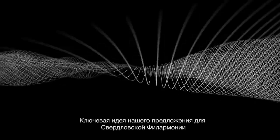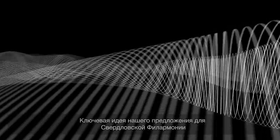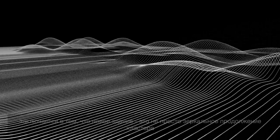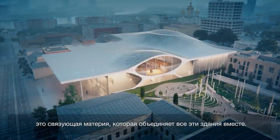The key idea behind our proposal for the Sverdlovsk Philharmonic is that a new building is not just a mere extension of the cluster, but actually the connective tissue that brings all of those buildings together.